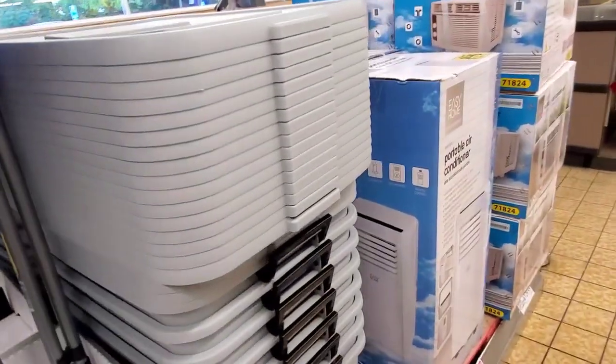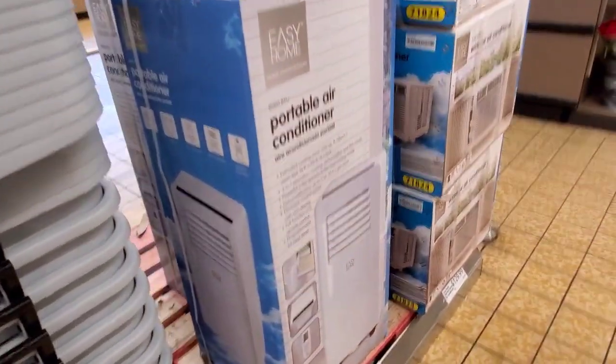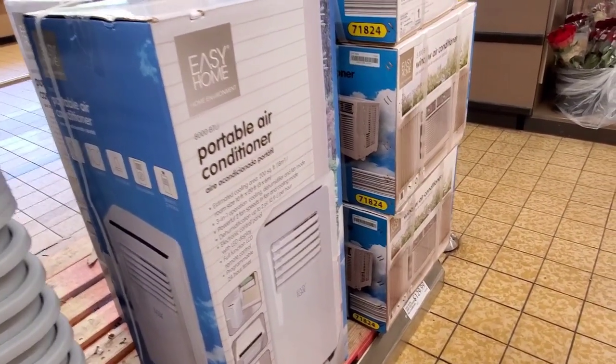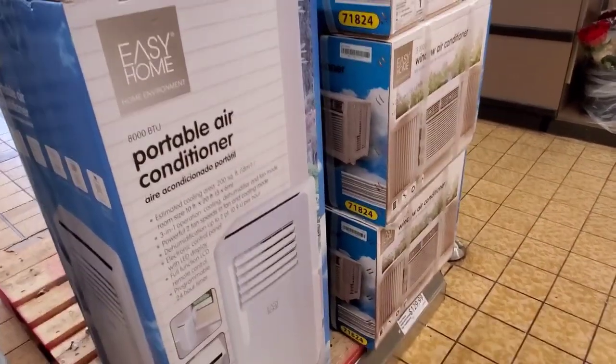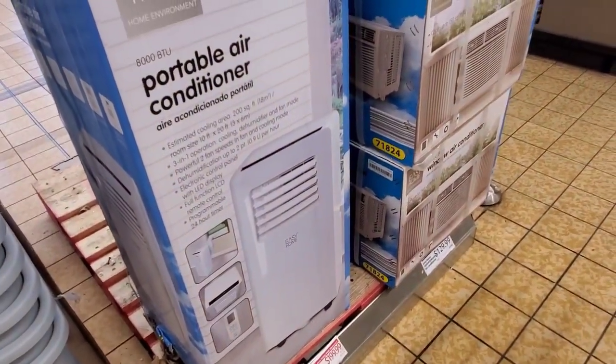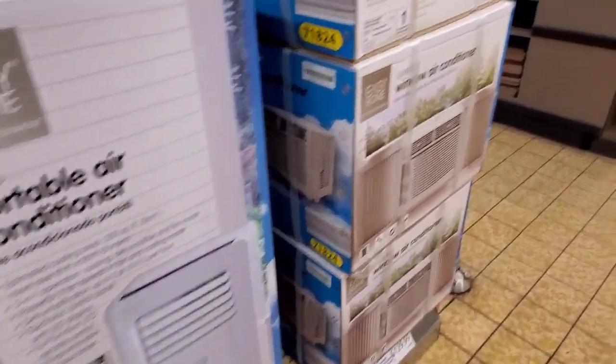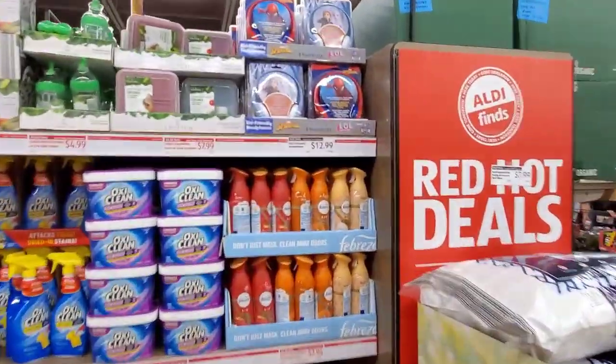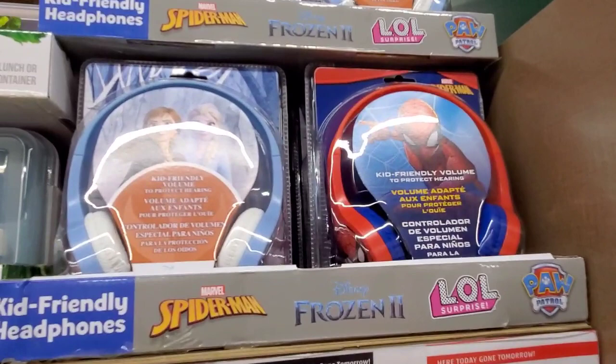They still have some of the totes for $8.99. The portable air conditioners — they were $199.99, now they're down to $129.99 for the small one. And in the fun section, all kids character headphones are $12.99.